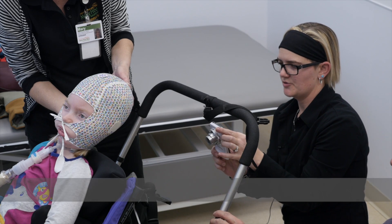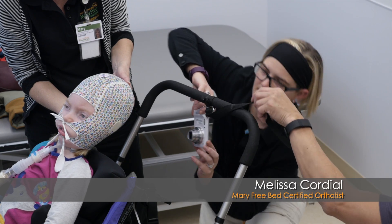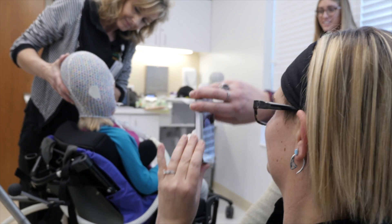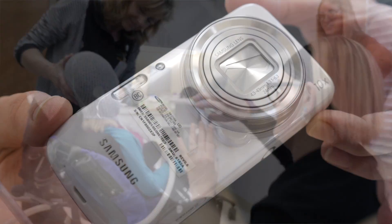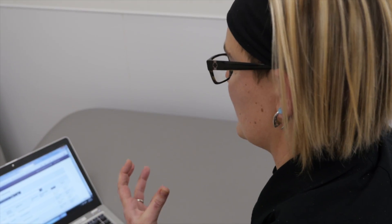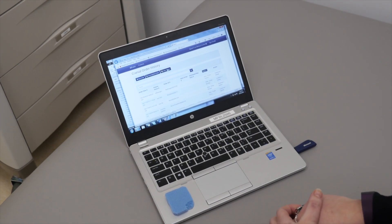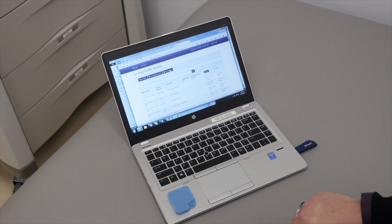We are actually making her a custom protective helmet to try to get her a very well-fitting headrest. What I'm doing now is uploading all of the pictures I just took to a website for the manufacturer who will make us the device, and they are going to review it while the patient is still here and let me know that everything looks great before I send them home.